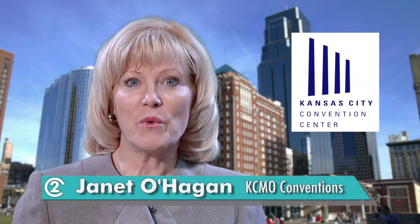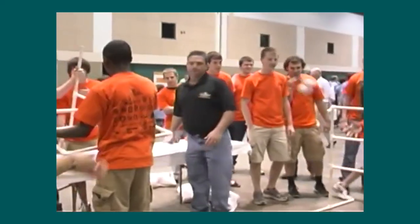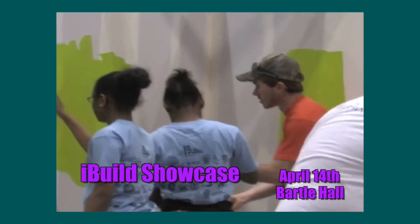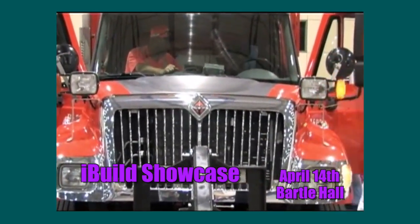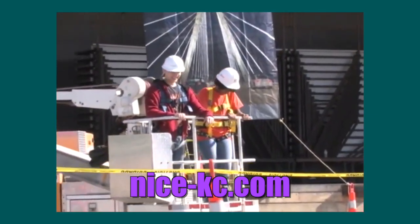I'm Janet O'Hagan with Kansas City Convention and Entertainment Facilities, here to tell you about upcoming spring events. On April 14th, more than 1,000 area students will converge on Bartle Hall for the iBuild Showcase, an annual event which brings students together to actively connect with industry professionals. This program demonstrates the wide array of careers connected to the construction industry, such as skilled craftsmen, architects, engineers, marketing consultants, accountants, construction managers, and more. Go to nice-kc.com for more information.